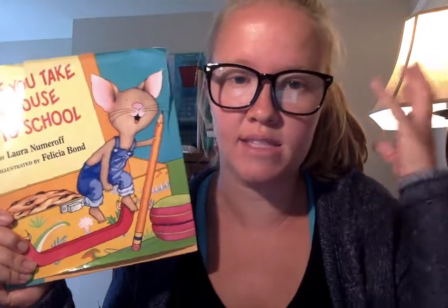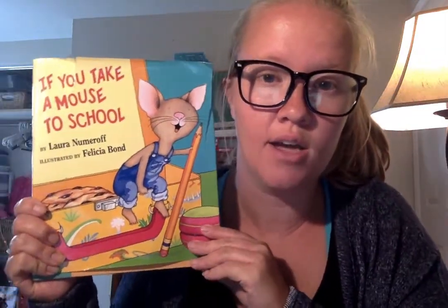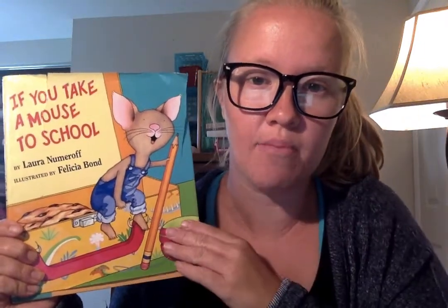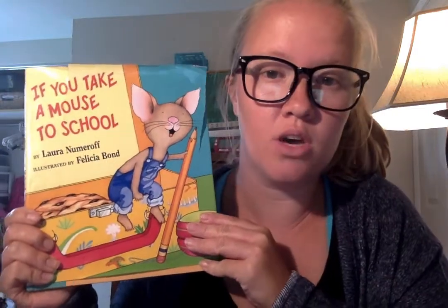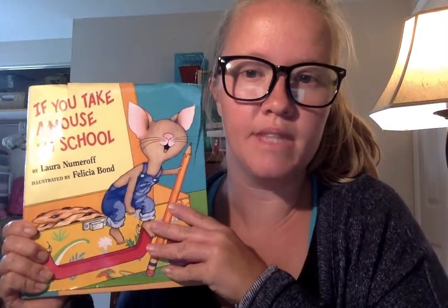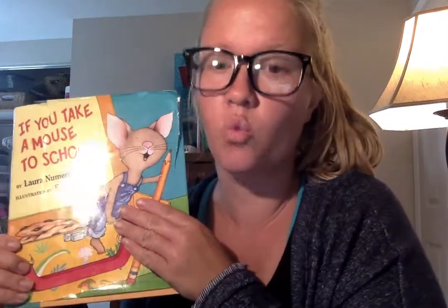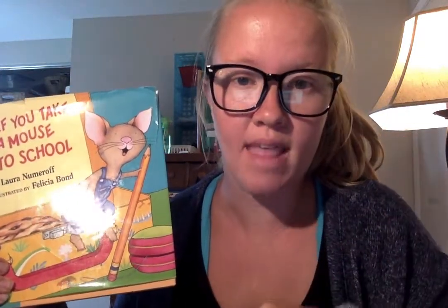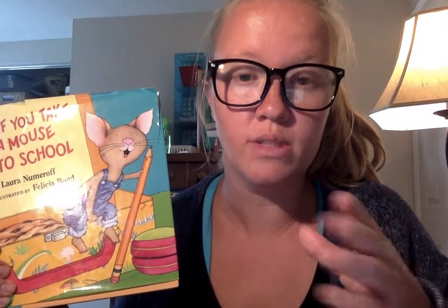Have that device hooked up during the story and encourage your child to hit that device throughout the story as I'm reading. Also, in this story there are some different things that the mouse has, so as I bring them out right now, you can go and collect them around your house. Pause the video, collect them, and then we'll use them as I'm reading the story. The first thing is a lunchbox.